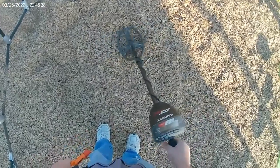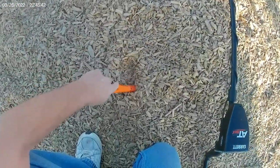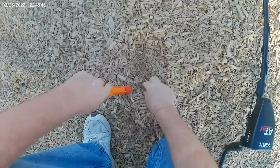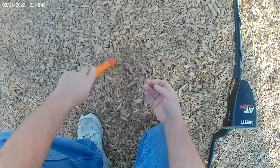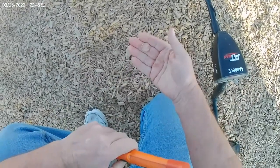Hey guys, first target. Got a penny signal here. A penny out of the ground there. All right, see if we can find anything else out here.